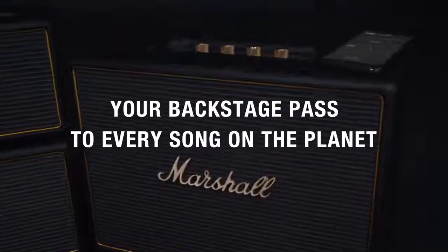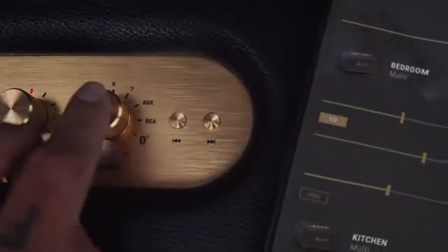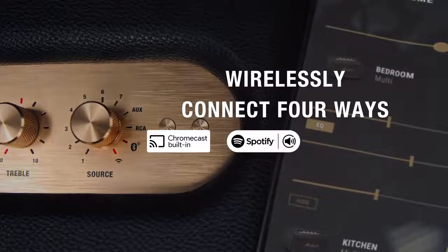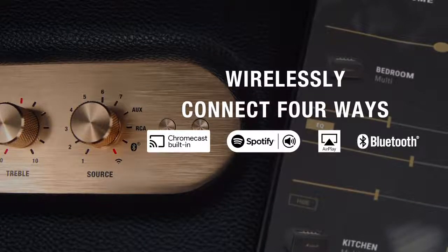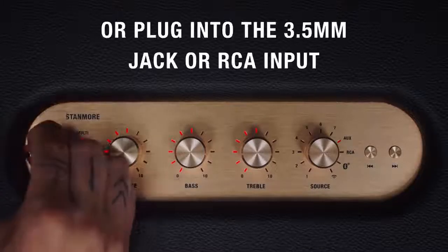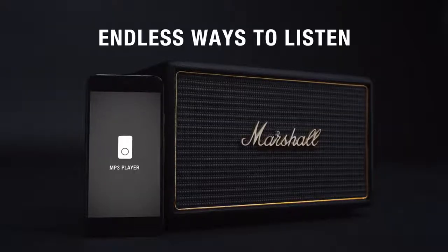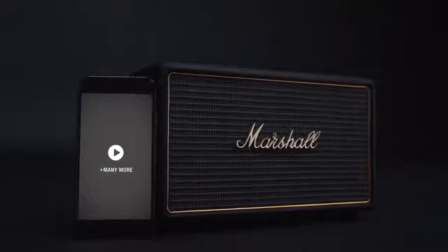Consider this system your backstage pass to every song on the planet. Wirelessly connect with Chromecast built-in, Spotify Connect, AirPlay or Bluetooth and get access to the most popular music streaming services. Alternatively, hook up your turntable via the RCA input or make use of the 3.5mm input for an analogue connection. With multiple ways to connect, this speaker will give you endless ways to listen.